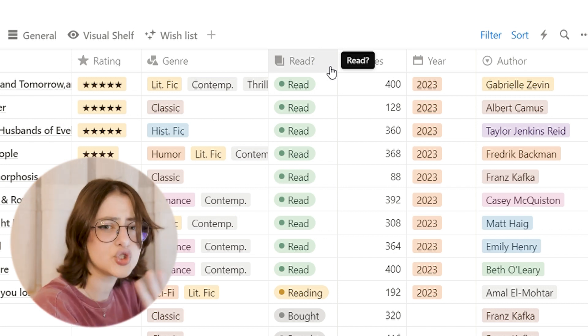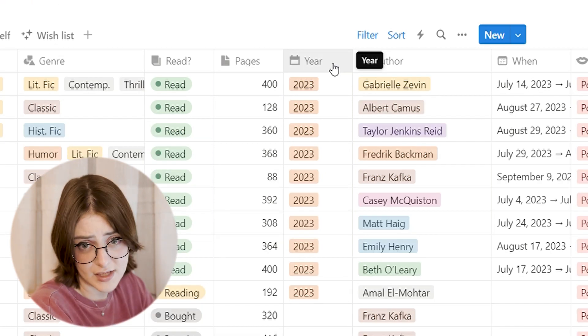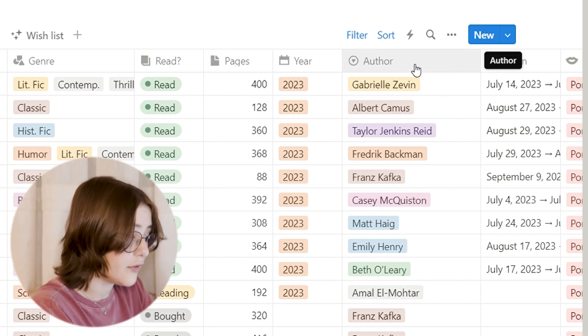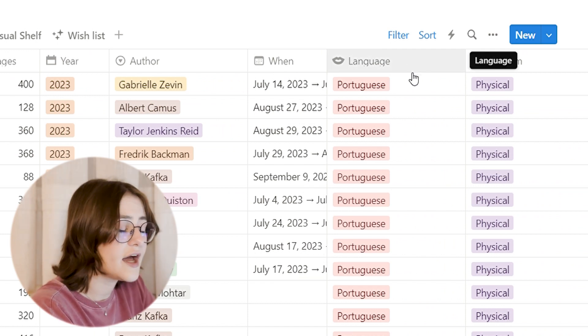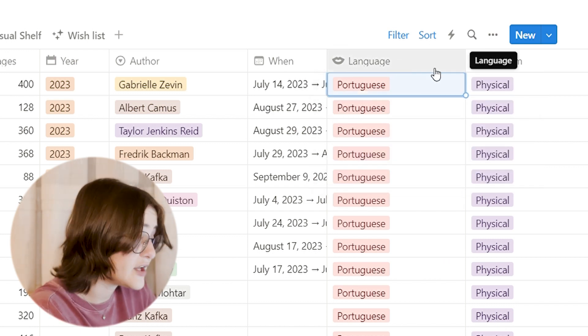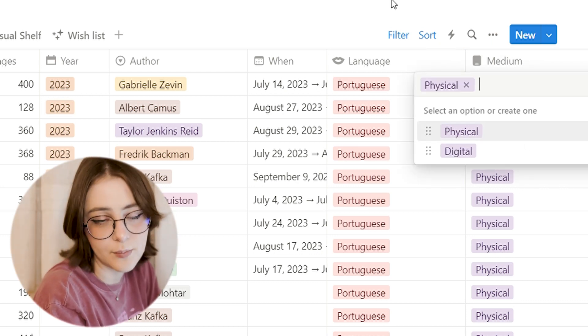It's a bit redundant but I like it this way. I also track how many pages the book has — and it automatically sums all of them — the year I read it, the author, when I read it, and what language I read it in. Right now all my books are in Portuguese since I'm Brazilian, but I also have a book in Italian and I can't find its English title. I also track the medium — physical or digital, like a Kindle.